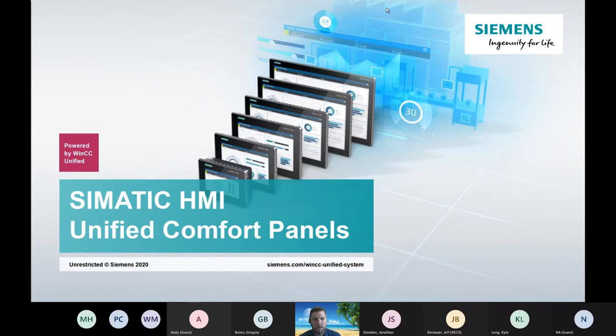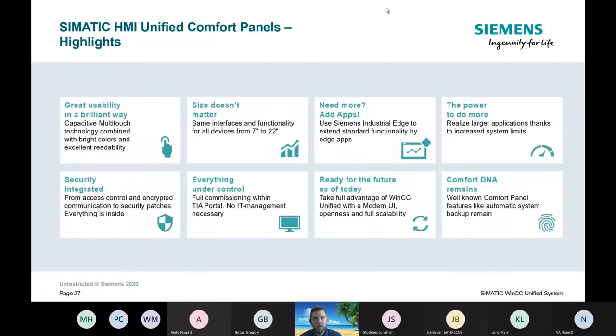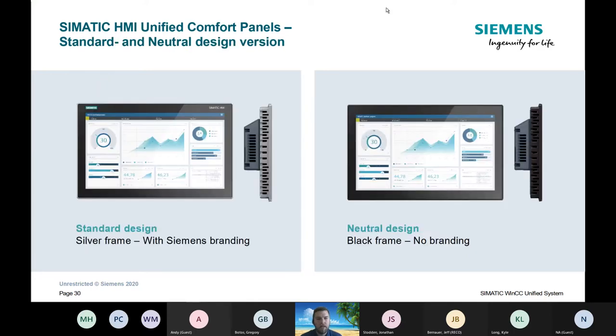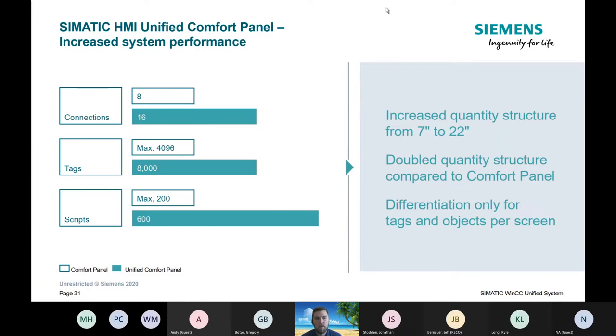Now let's jump into the panels. Panel sizes start at 7, 10, 12, 15, 19, and 22 inch. These have a different cutout than the standard Comfort panel, so if you have a Comfort panel and want to go to Unified, the mounting would need to be modified. They come with standard silver Siemens frames or a black frame with no branding. You have up to 16 connections, up to 8,000 tags, and up to 600 scripts on these new Unified panels.